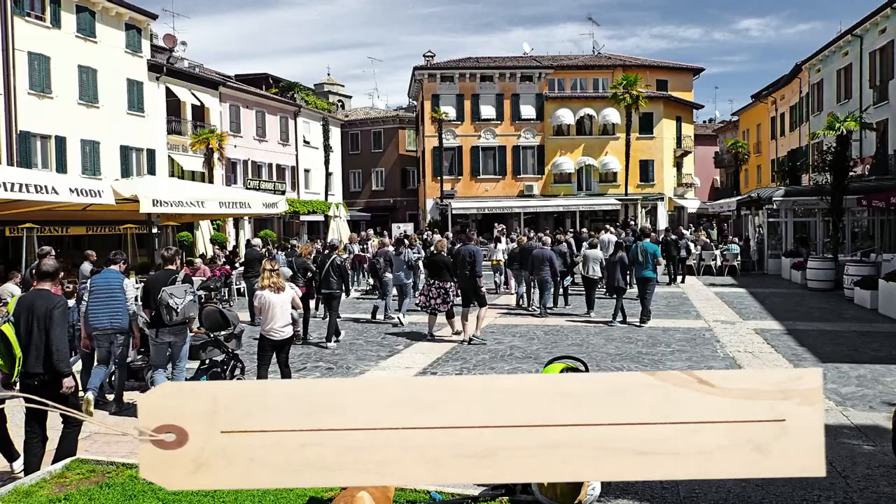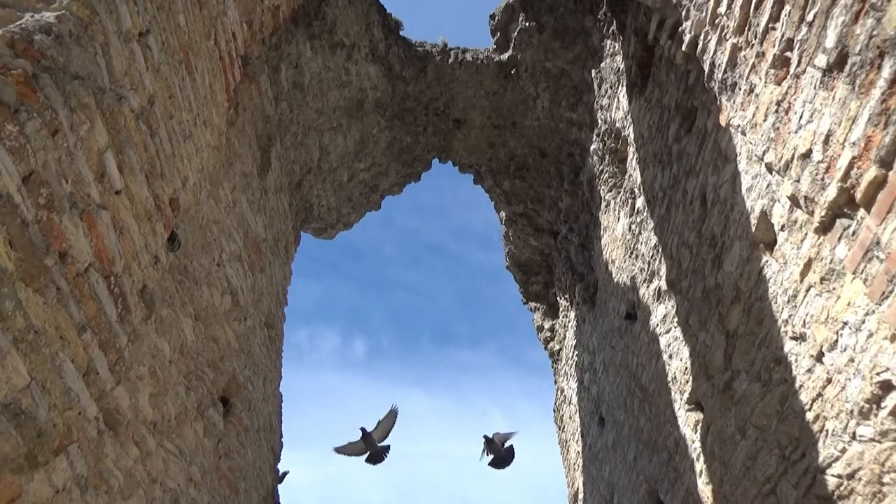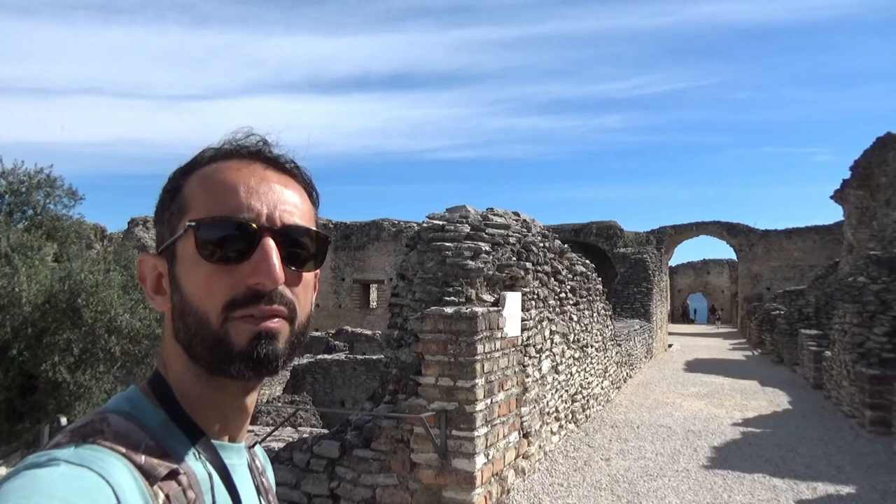But this place hides real treasures. The main historical attraction of Sirmione are the so-called Grotte di Catullo, the most striking example of a Roman villa discovered in the north of Italy.